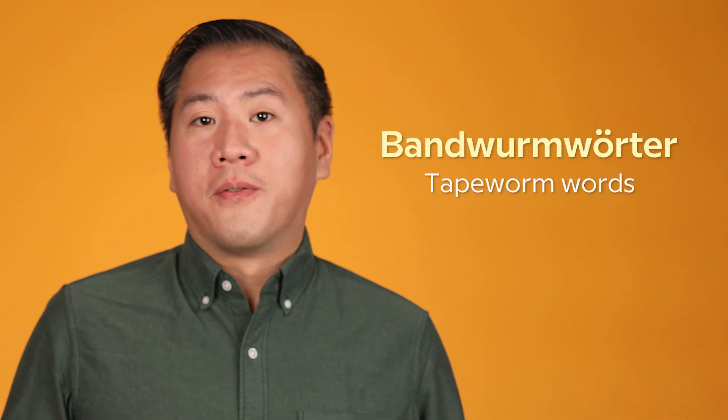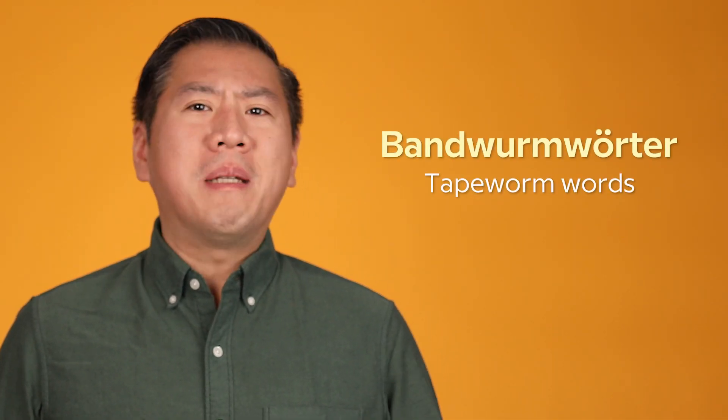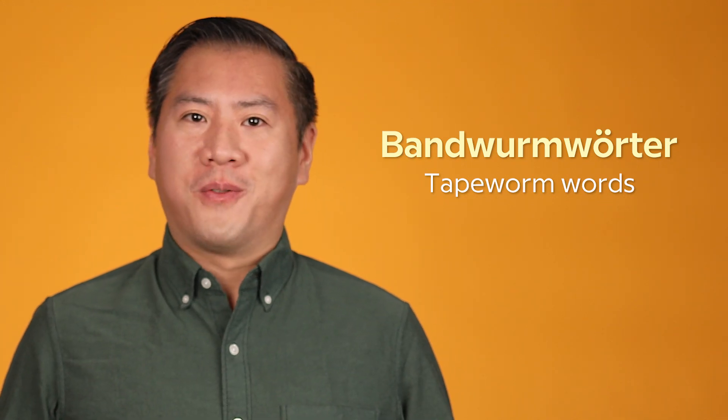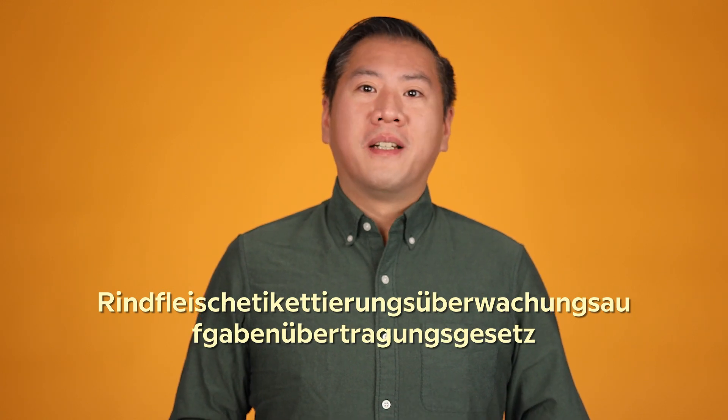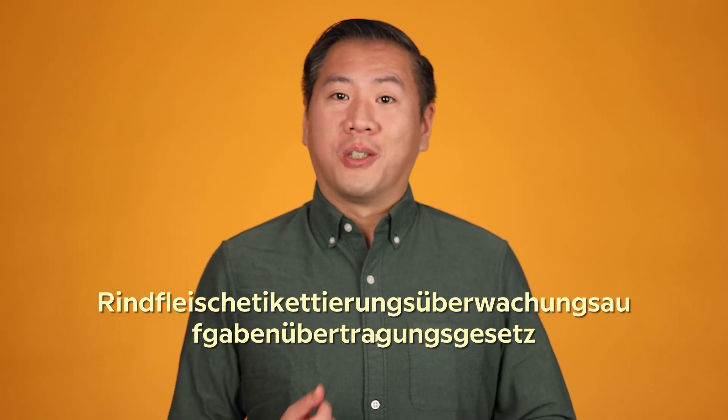Lengthy words are also a fixture of German. 'Bandwurmwörter,' or 'tapeworm words,' can be both a headache and a badge of honor for the language. Sadly, their longest word — a 63-letter term for a kind of beef labeling — fell out of use after changes in agriculture regulations.